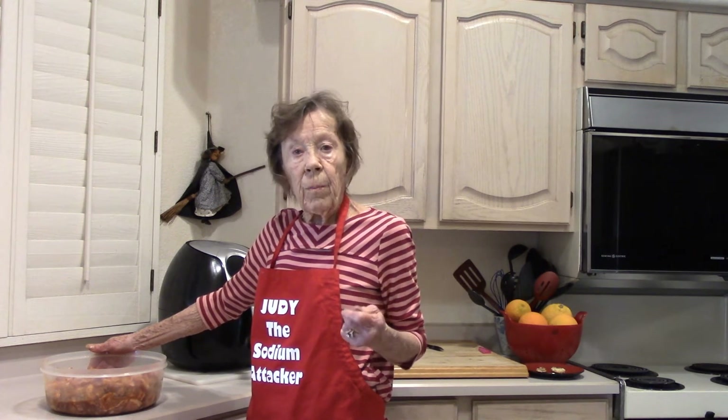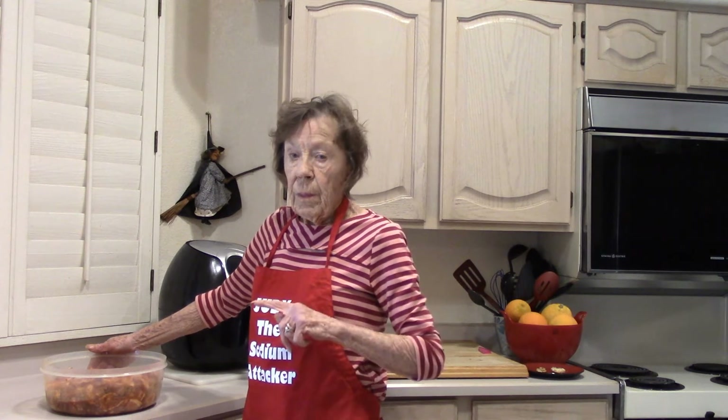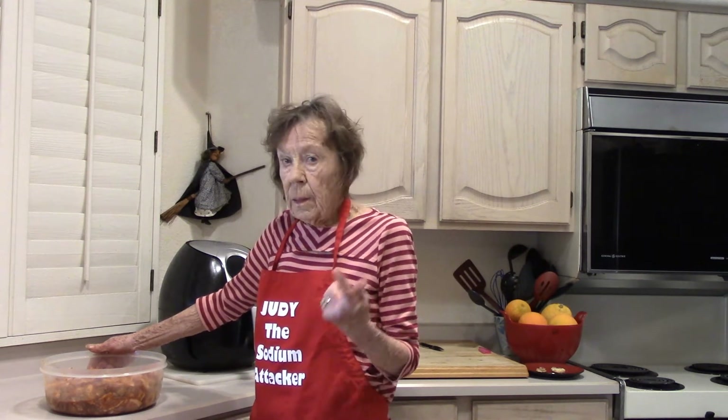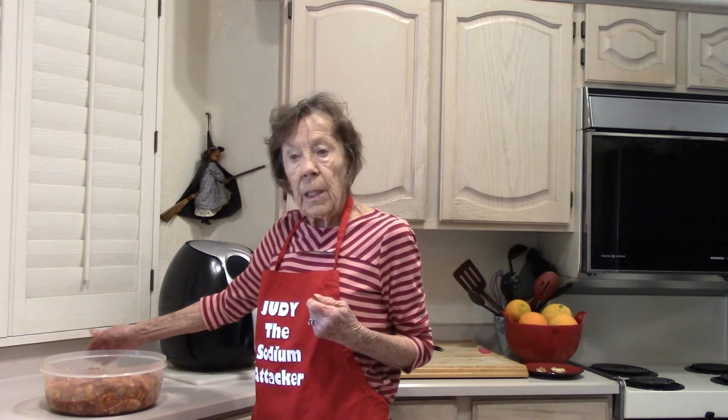Ezekiel bread has an orange wrapper — you can find it at your grocery store either in the freezer or sometimes on the shelf, and it has no sodium. You can also order a rice loaf from Healthy Heart Market delivered to your house — it also has no sodium. Both are kind of a heavy wheat bread.